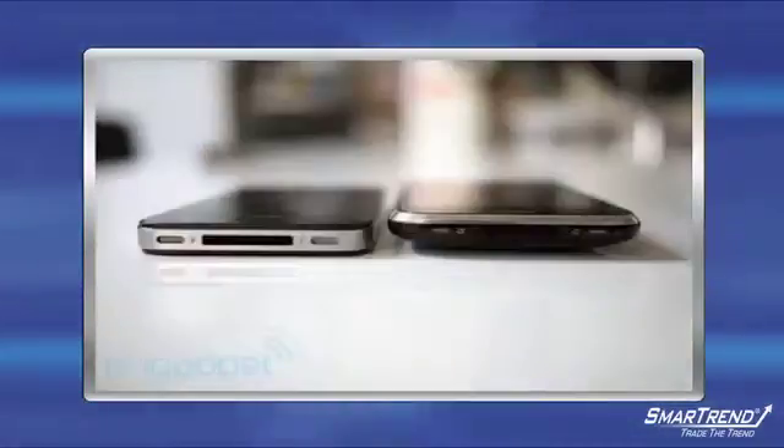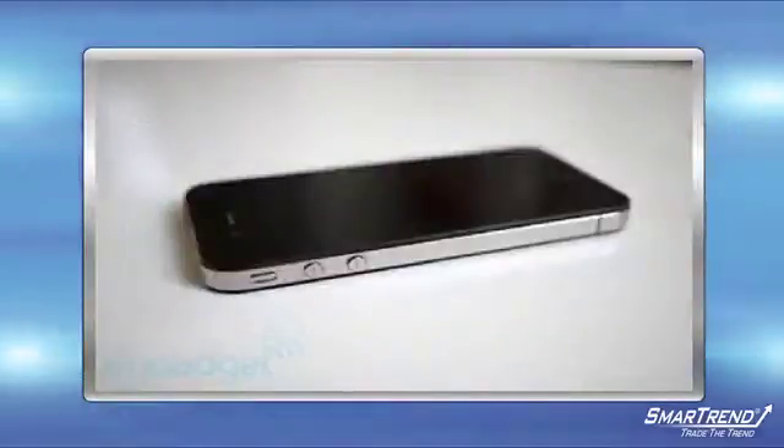For more updates on Apple's sale of the new iPhone and for reports on any issues with the new model, make sure you subscribe to our YouTube channel Trade the Trend, as well as checking back to our website MySmartTrend.com.